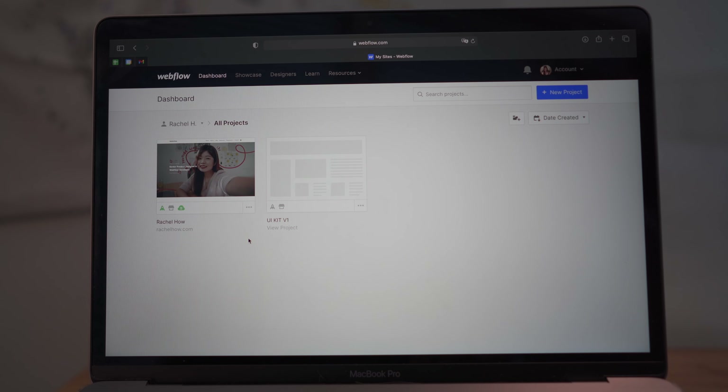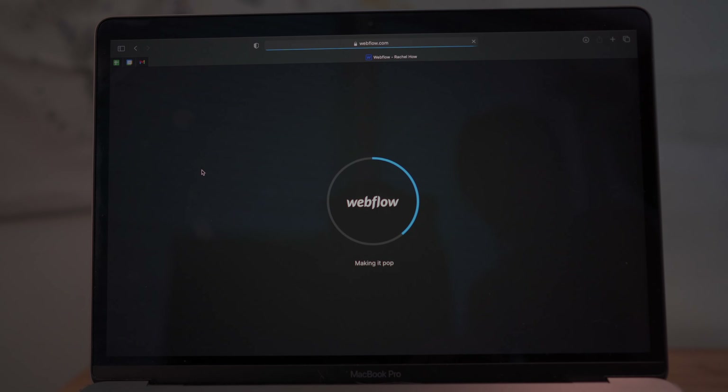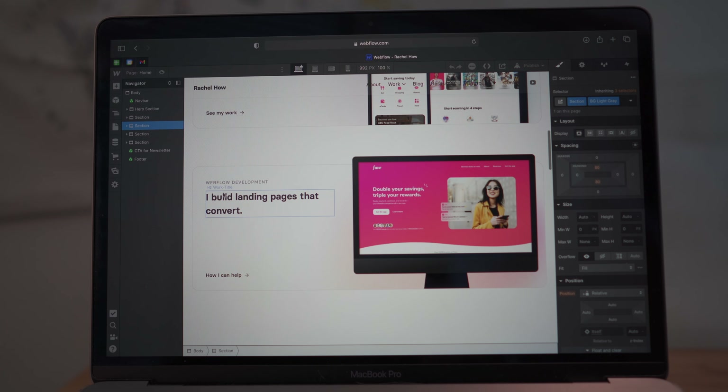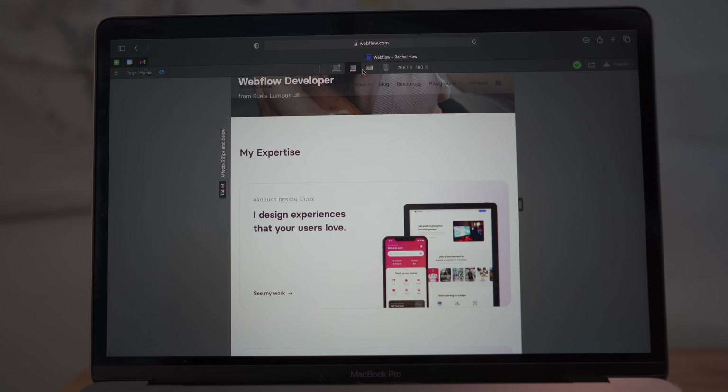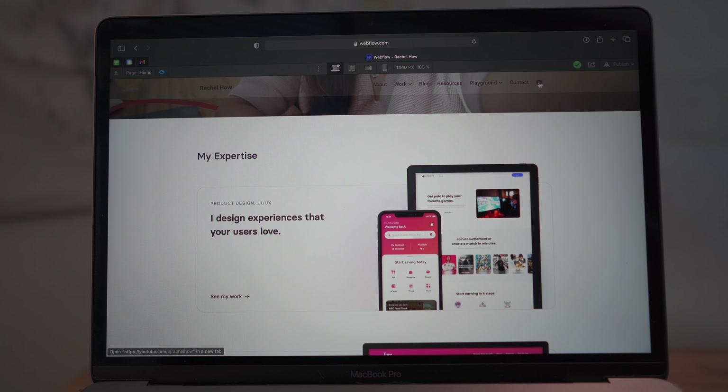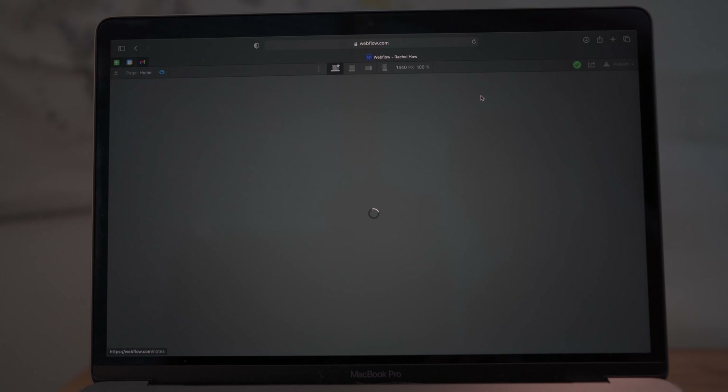To build pixel-perfect websites without code, I use Webflow. Whenever I want to add something new to my website — a new idea, a new page — I can do it really quickly without touching a single line of code. This is really useful because I want to think fast, act fast, implement the designs, and get it done. I can also add Lottie animations that I've created myself directly in Webflow, because it supports Lottie animations.